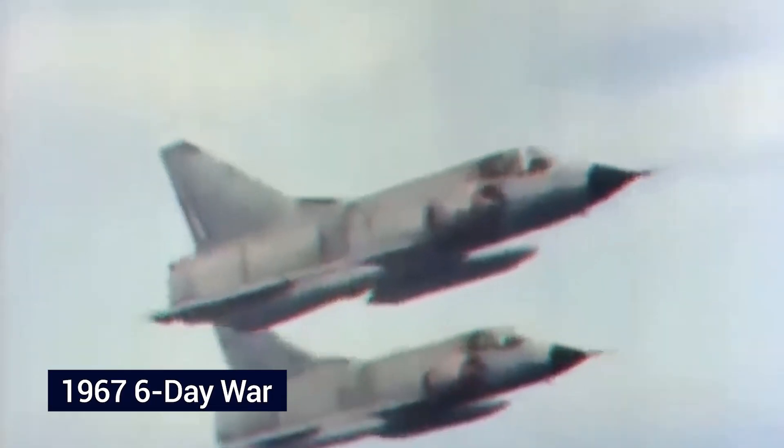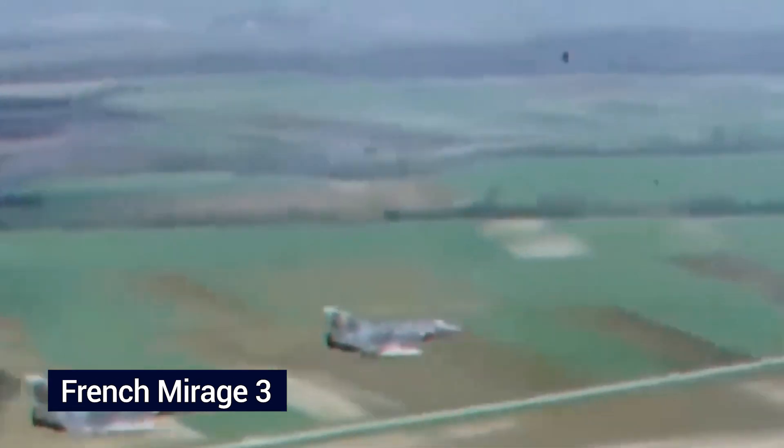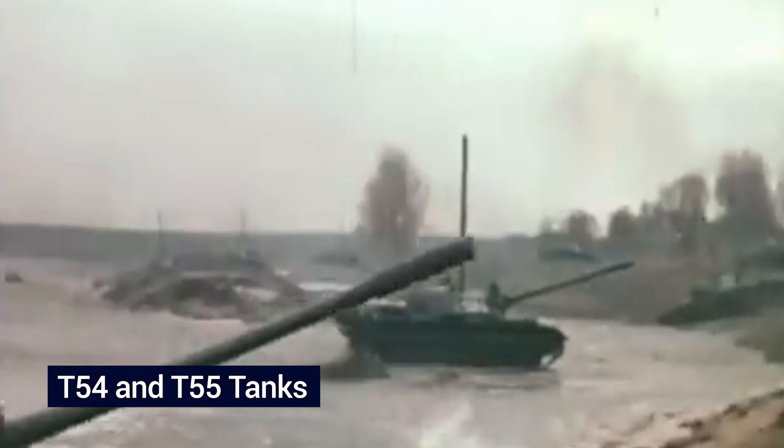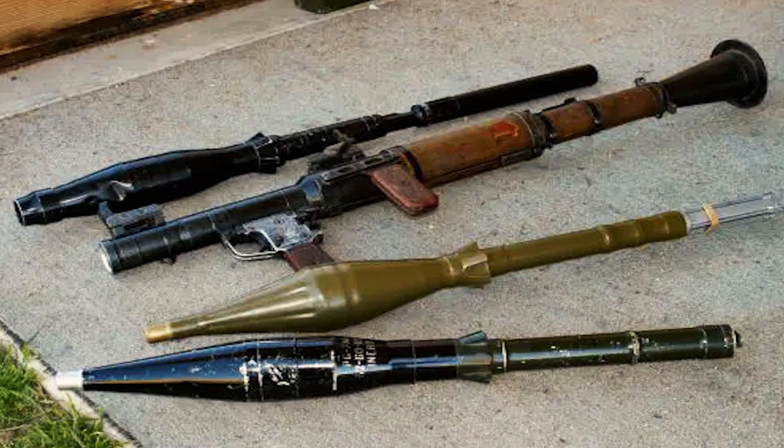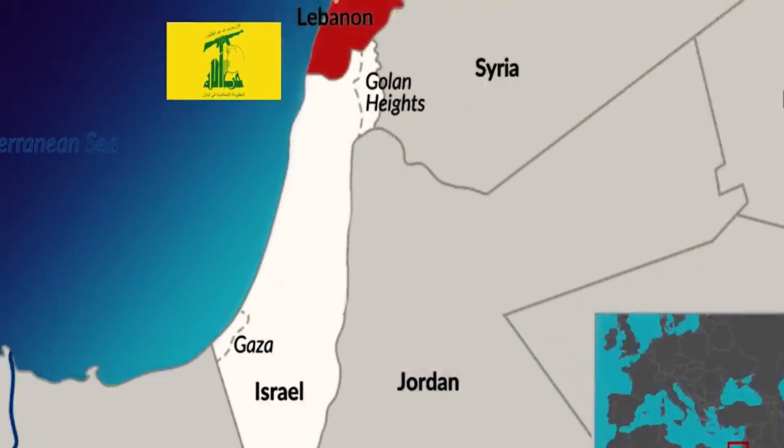The pivotal 1967 Six-Day War witnessed Israel's victory, partially credited to the French Mirage III fighter jets securing air superiority. The conflict also featured the use of Soviet-made T-54 and T-55 tanks. The 1973 Yom Kippur War introduced advanced weaponry, including American-supplied fighter aircraft, underscoring the importance of anti-tank missiles, notably the Soviet RPG-7 rockets in the hands of Arab forces. Fast forward to the 1990s, Hezbollah, based in Lebanon, launched rockets into northern Israeli population centers, presenting an acute and unexpected security challenge for the Israel Defense Forces.